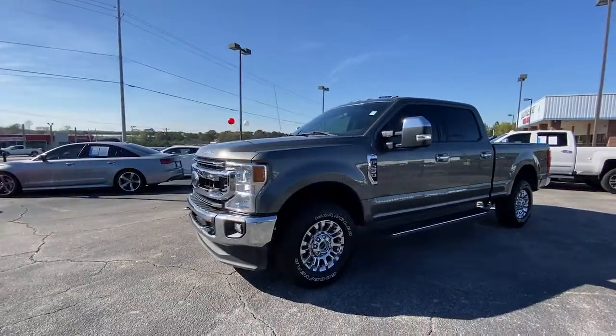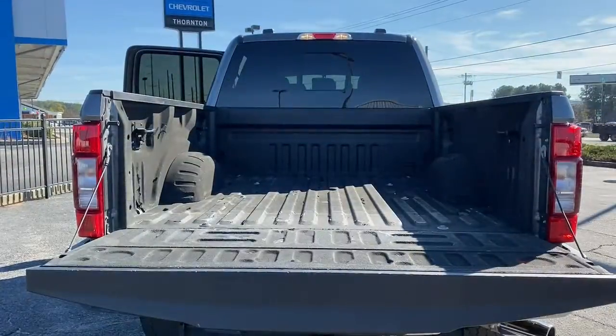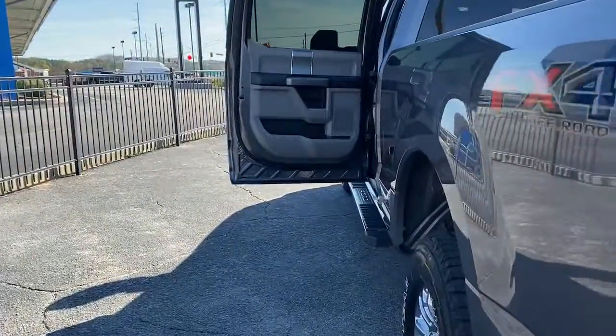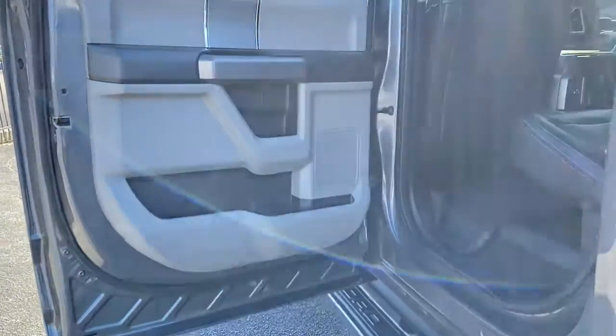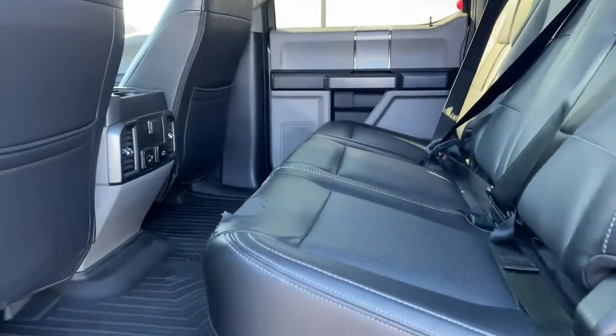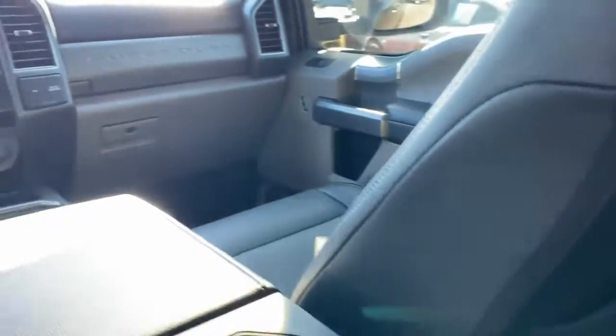The following are some of this vehicle's highlighted options: keyless entry, satellite radio, aluminum wheels, alarm, electronic stability control, intermittent wipers, traction control, split bench seat, tire pressure monitoring system, and passenger vanity mirror. Get into a truck with serious work ethic.